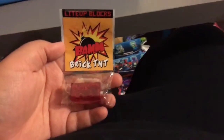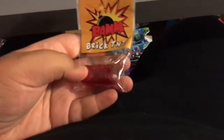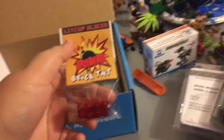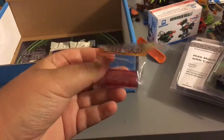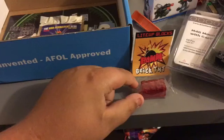Here's our second-to-last item — the light-up blocks. It's like a blocky thing that lights up. I think it's like a red brick thing that lights up.